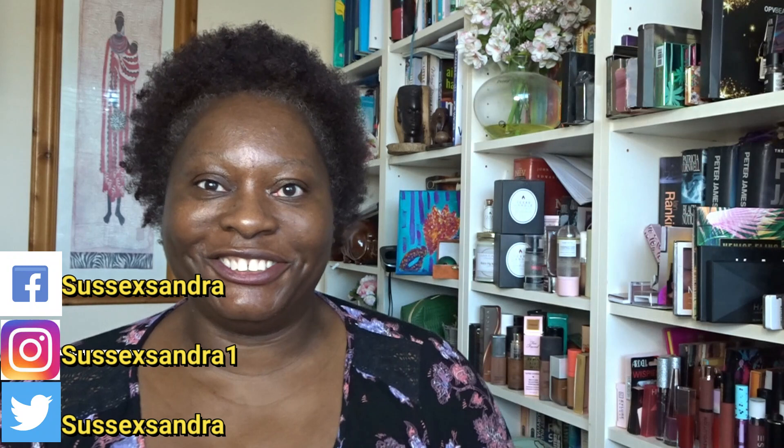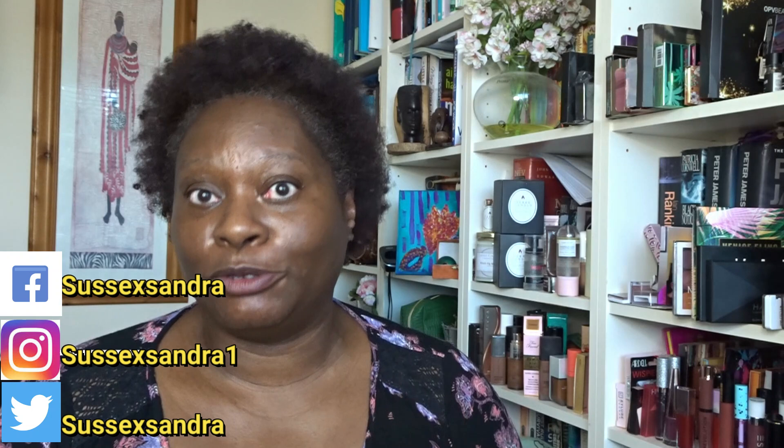Good evening and welcome! My name is Sandra, my channel is called Sussex Sandra. Welcome — how are we all doing? Good, that's what I like to hear.